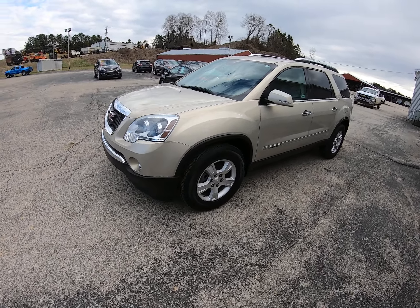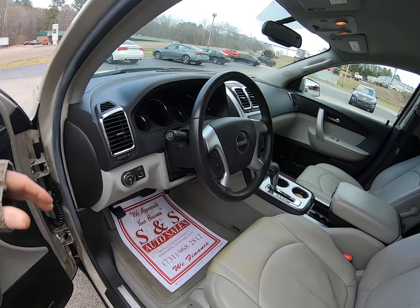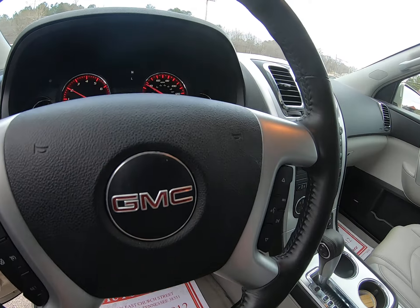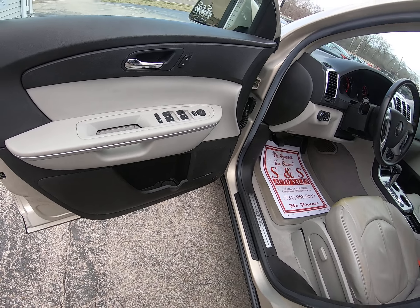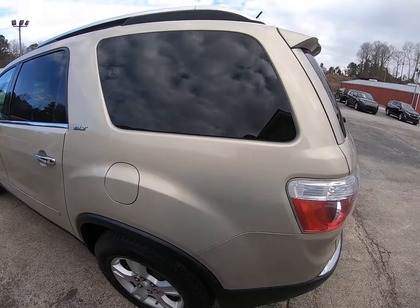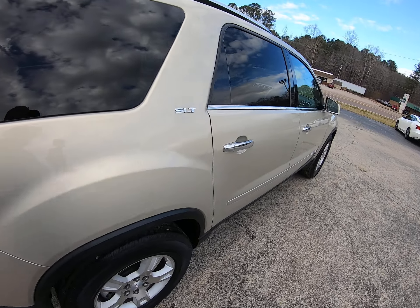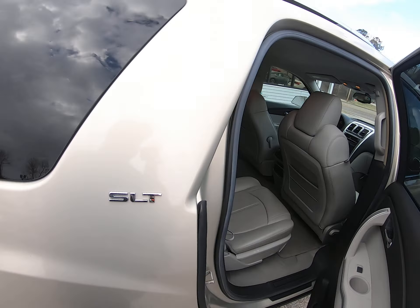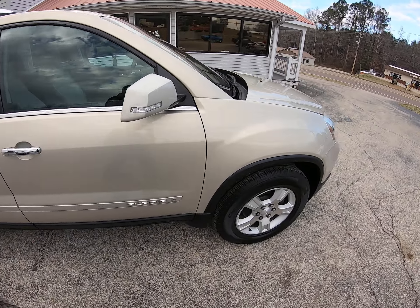Today we got a really nice 2008 GMC Acadia, really clean. Got the leather power seats, Bose sound system, third row seat, captain's chairs, power liftgate, and power seats on the passenger side as well.